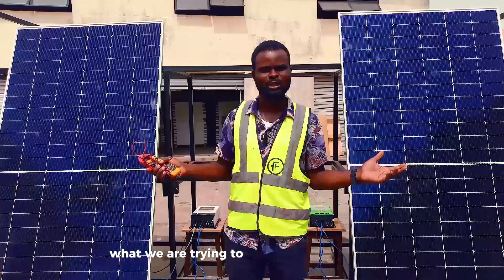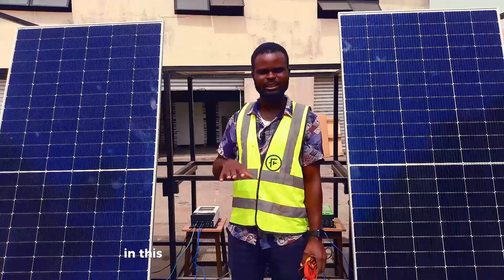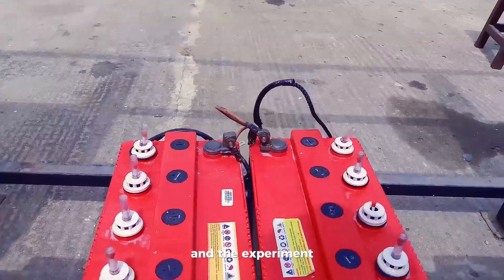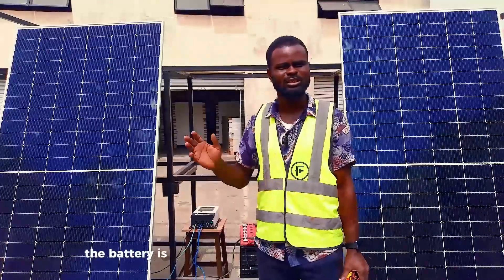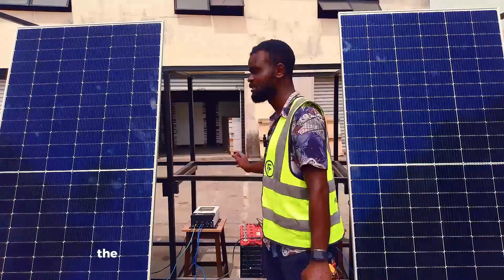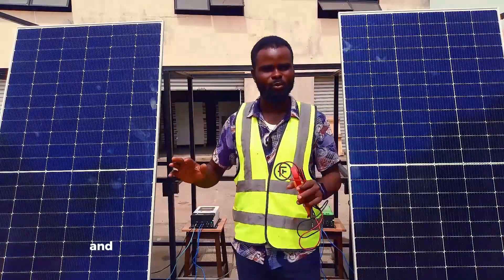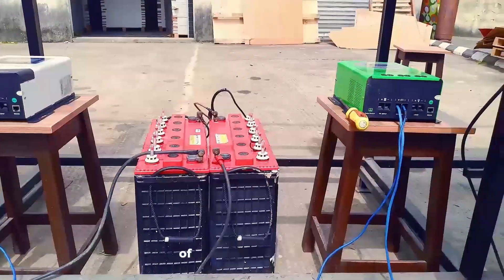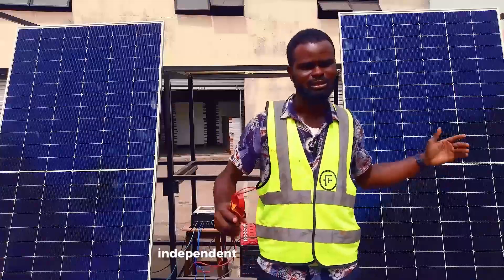We want to know how they are generating under the same condition. In this experiment we are using two solar battery banks, and the battery is rated for 12V, 200Ah. The system we will be using for the two experiments is a 24V system. We have two separate MPPT charge controllers, whereby one of the solar panels is connected to one controller, and one of the controllers is connected to an independent charge controller.